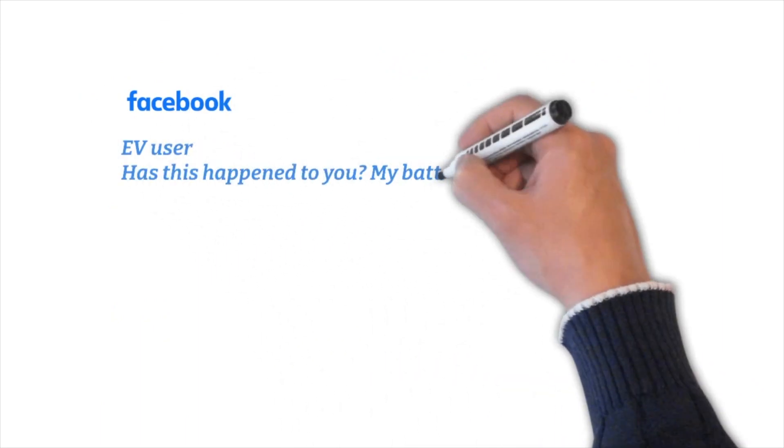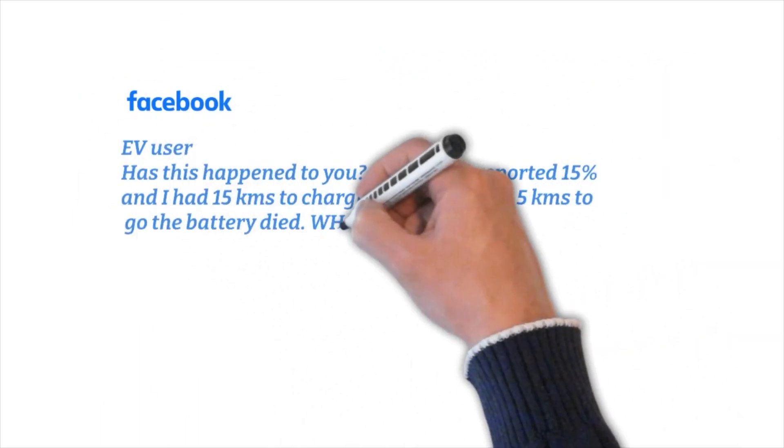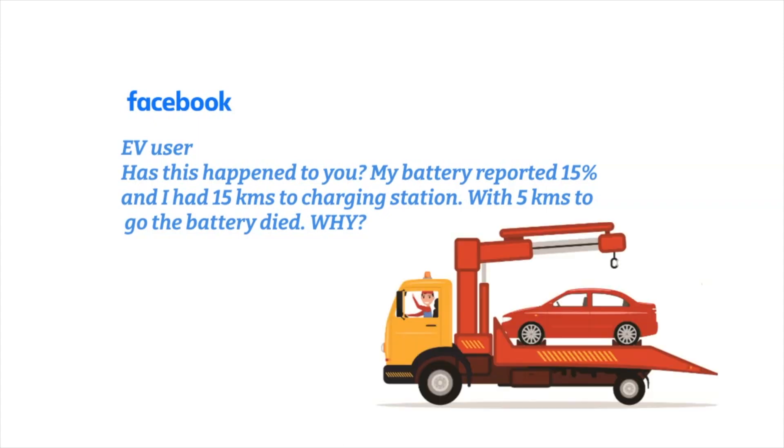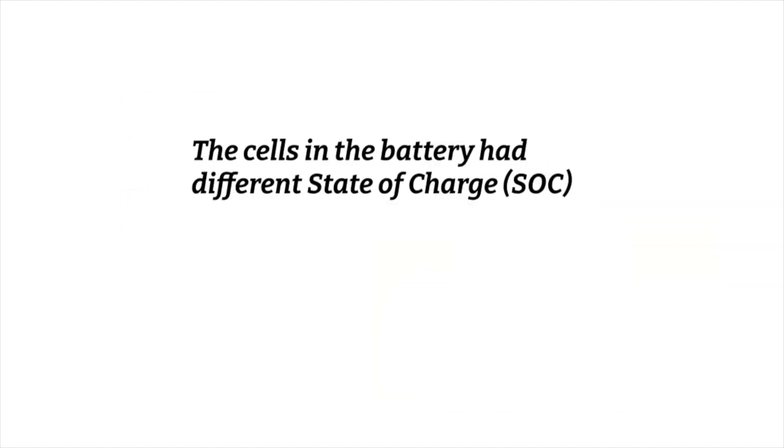I read on a Facebook page the other day by an EV user who asked: did this happen to you? My battery reported 15% and I had 15km to a charging station. With 5km to go, my battery died. Why? Well, I have the answer to that. The cells in the battery had different states of charge — it was not balanced.